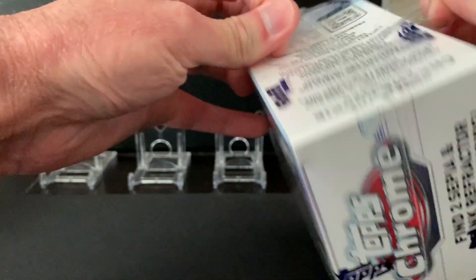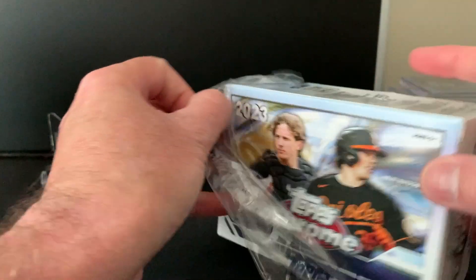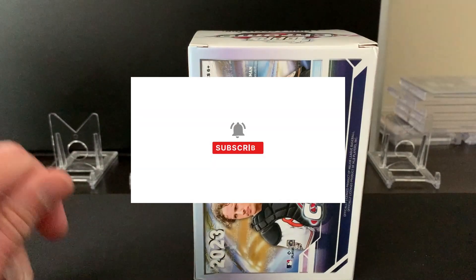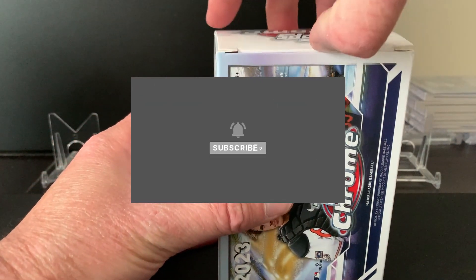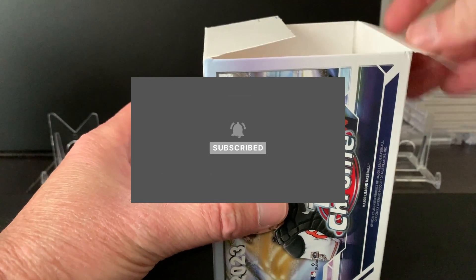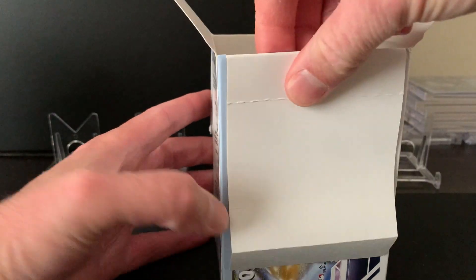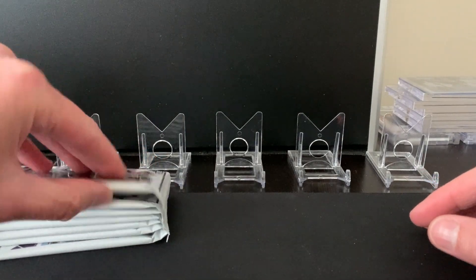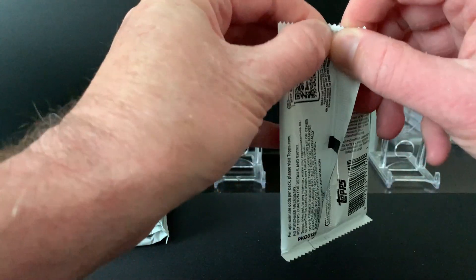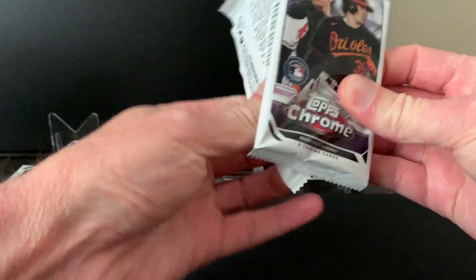I got these blaster boxes off Target.com — I still cannot really find them in retail stores, so I just order them online and wait for delivery. Let me know if you've had any trouble finding them at your local Target. Walmarts carry them but for a higher price, so if I can find them at Target, I do. Let's hope we can get some kind of good parallel or a good rookie auto.